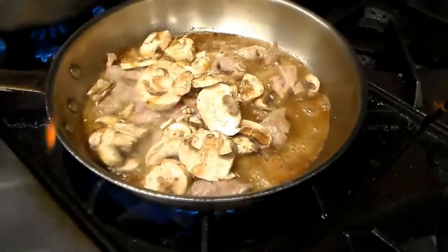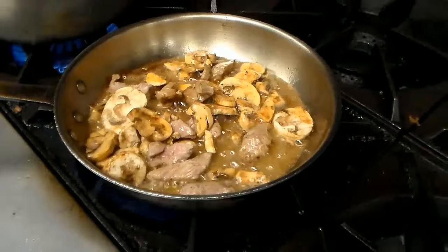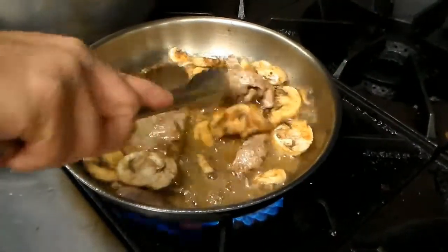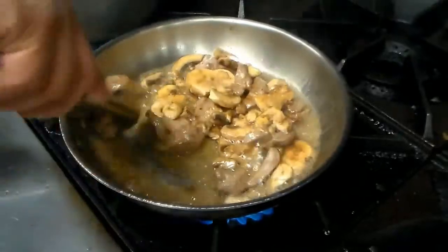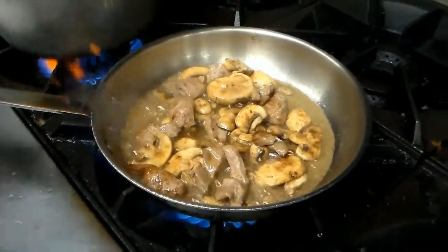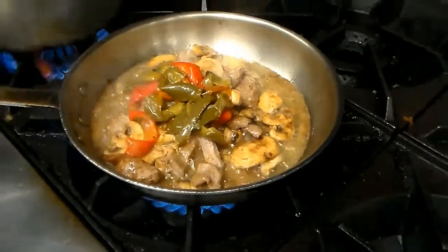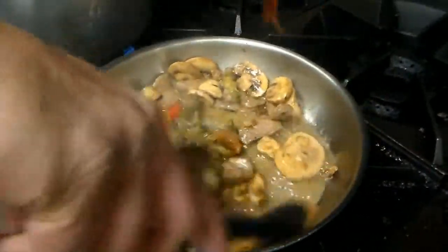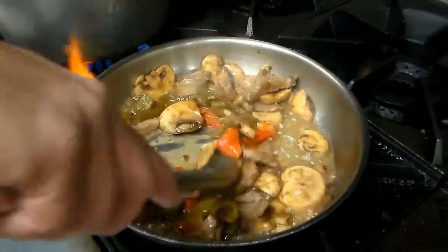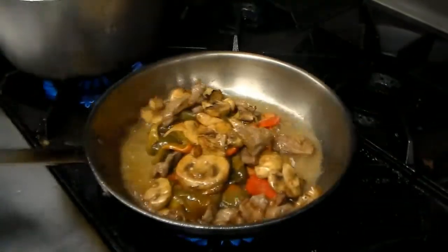We're going to add in our mushrooms — I've got some sliced white button mushrooms here. You can use really whatever mushrooms you like, a variety of a few different ones, portabellos if that's what you prefer. For this dish today, the way we make it, we use sliced white button mushrooms. At this point we're also going to add in our sweet bell peppers. We've already roasted those off with a little bit of olive oil, salt, pepper, and garlic. You could use just a raw bell pepper if you'd like — these ones are pre-roasted, which makes the cooking process quicker.